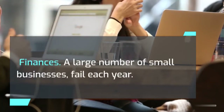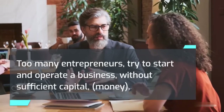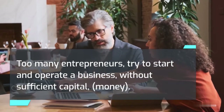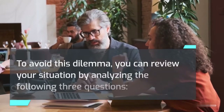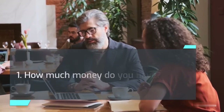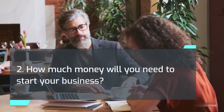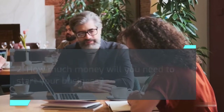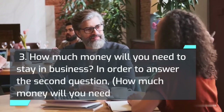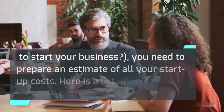Finances. A large number of small businesses fail each year, and one of the main reasons is insufficient funds. Too many entrepreneurs try to start and operate a business without sufficient capital. To avoid this dilemma, you can review your situation by analyzing the following three questions: How much money do you have? How much money will you need to start your business? How much money will you need to stay in business? To answer the second question, you need to prepare an estimate of all your startup costs.